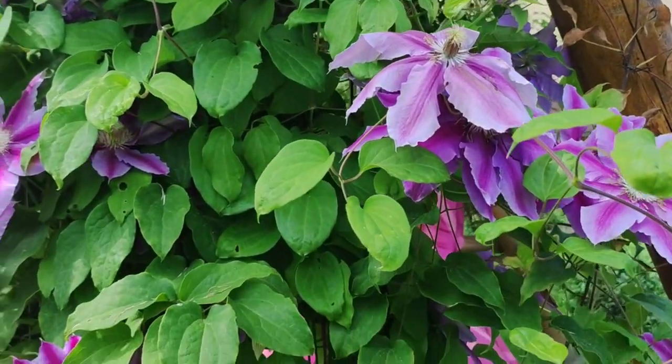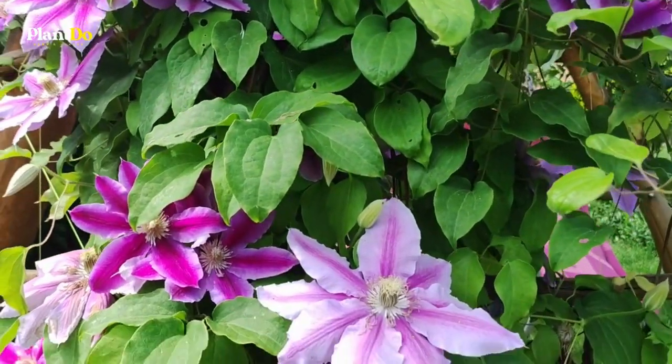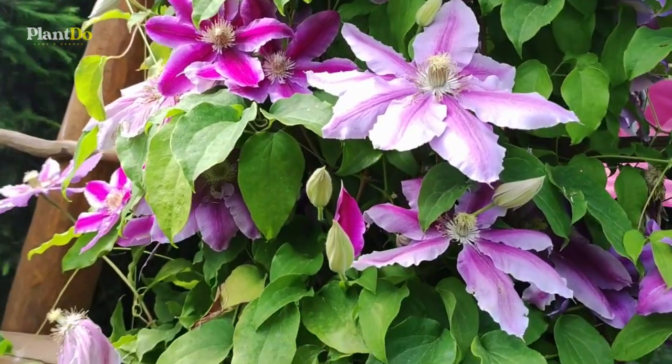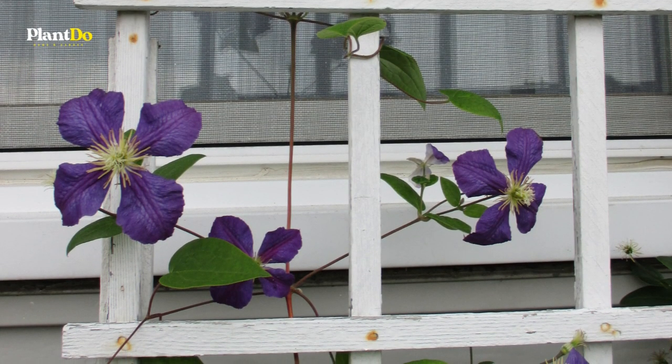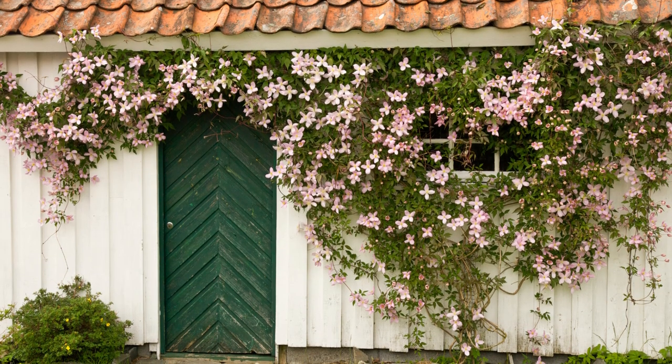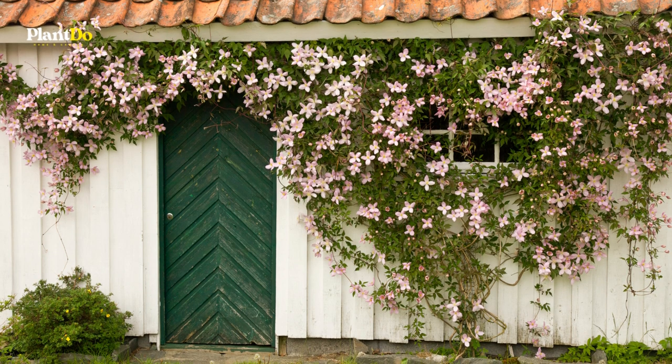There are some 300 species of clematis to choose from with a variety of pruning times, so choosing the perfect one for your front door can be quite overwhelming. All clematis prefer to have their roots in the shade and their heads in the sun, but some are more tolerant of shade than others.